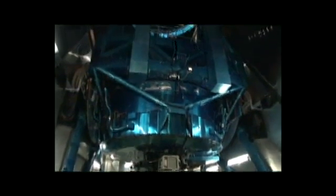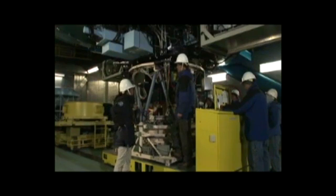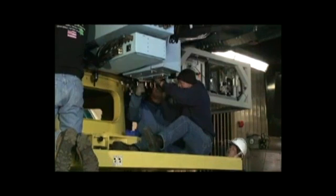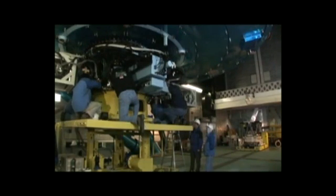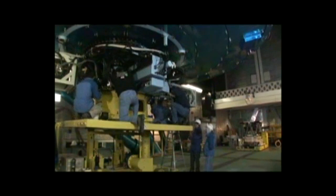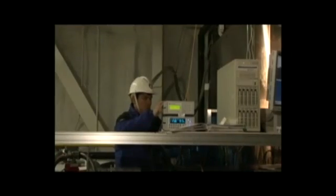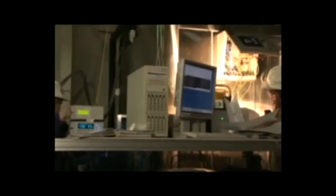Subaru is the only telescope of its size with an observational instrument that attaches to the top of the telescope. In a single exposure, SuprimeCam can take an image of a piece of sky as large as the full moon. Instrument exchanges are an important job for Subaru's day crew, and new instruments are constantly under development. This is an infrared spectrograph being developed jointly by Japanese, British and Australian researchers. And so the Subaru Telescope continues to evolve.